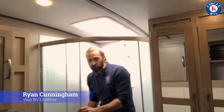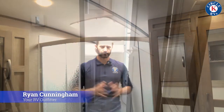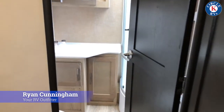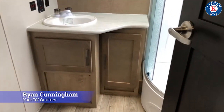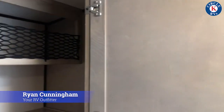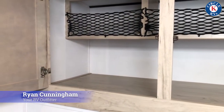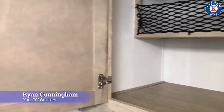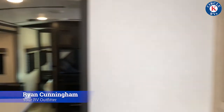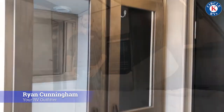We're now inside the bathroom. If you step inside the corner shower you can see that I'm six foot two and I've got plenty of room. This is a corner style shower with glass fronts. Walking through the bathroom of the 243RBS, you can see that we have a lot of storage. There's the shower area, a vanity above the sink, really deep storage next to the toilet, and more storage across from the toilet as well.